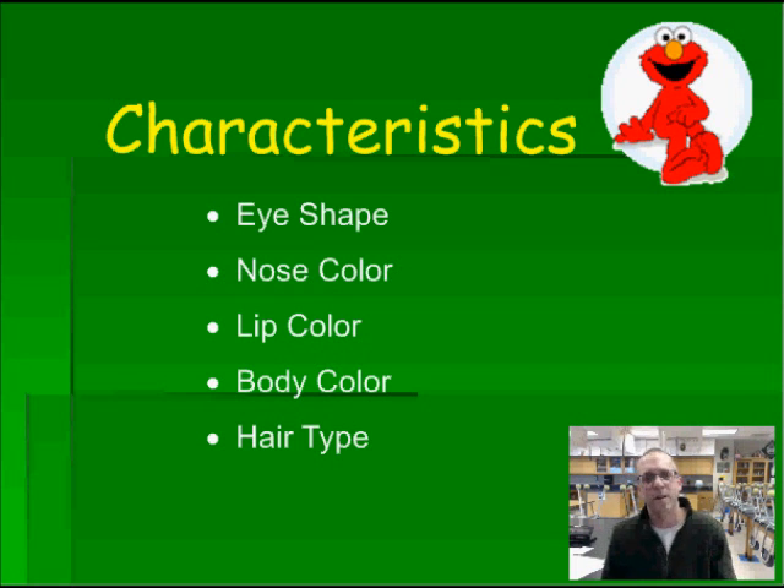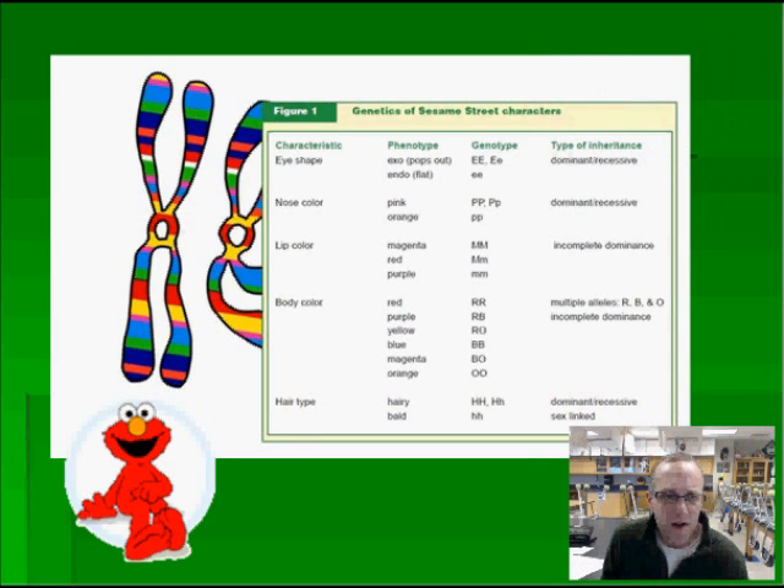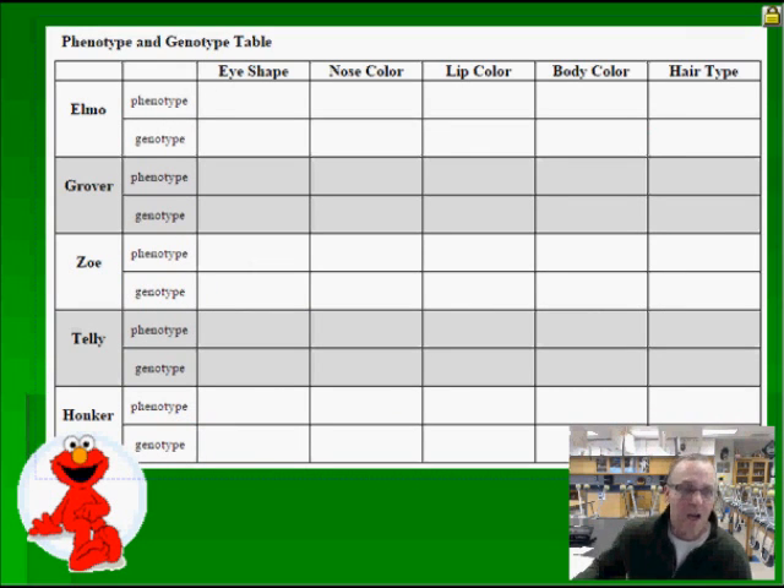Your science teachers have been working very hard to figure out how we can map this, and we've come up with a plan. You have this sheet with you — this genotype phenotype chart. You can see that we have eye shape, nose color, lip color, body color, and hair type for a characteristic. We have all the genotypes that we've figured out are possible for the Sesame Street monster population, the types of genotypes there are, and the types of inheritance. Let's get started.